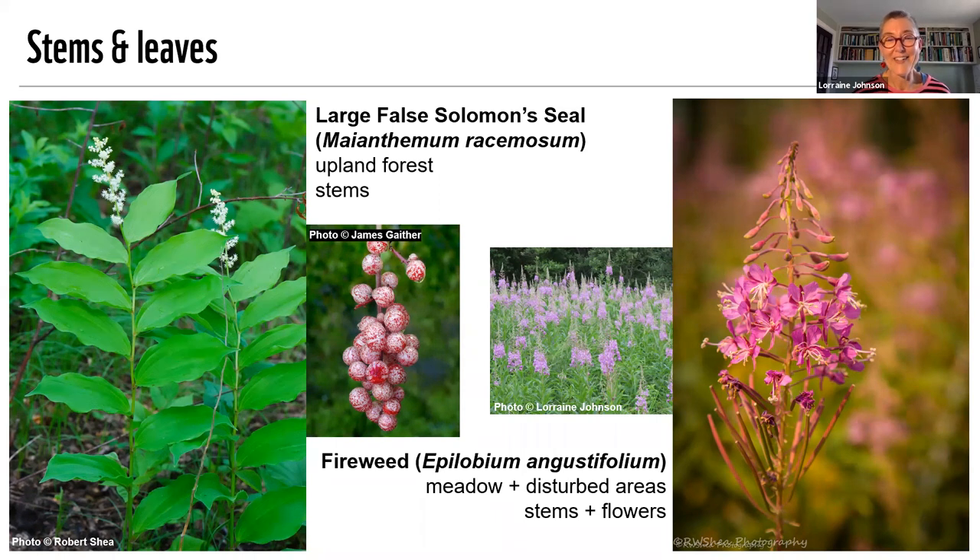Fireweed on the right is a pioneer plant — one that will appear in meadows after some kind of disturbance. That's where it got its name: it's one of the first plants to appear following fires. You can eat those young shoots like asparagus, cook the young leaves like spinach, and with this plant, you can also dry the more mature leaves and the flower and make a tea out of them.